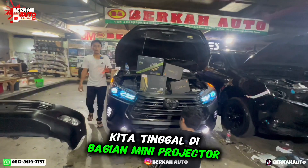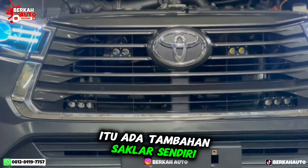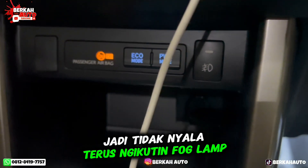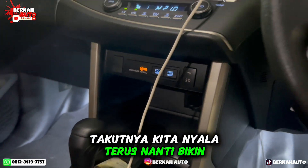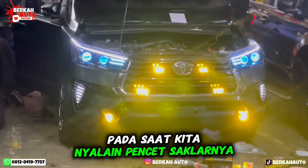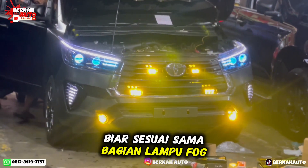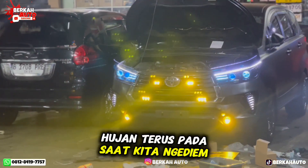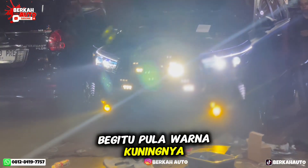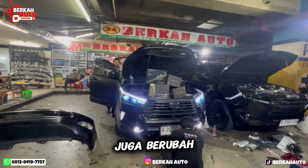Habis dari fog lamp, kita ke bagian mini projector. Mini projector itu ada tambahan saklar sendiri, switch sendiri, jadi tidak nyala terus ikut fog lamp — takutnya kalau nyala terus bikin silau lawan arah. Ini juga untuk bantu saat hujan. Pada saat kita nyalain pencet saklarnya, dia warna kuning, sesuai dengan fog lamp. Pada saat kita nge-dim, dia berubah warna putih. Begitu pula warna kuningnya, kita matiin saklarnya, nge-dim, dia juga berubah putih.